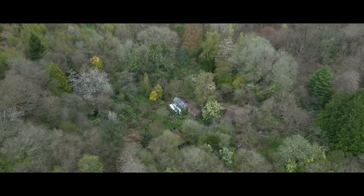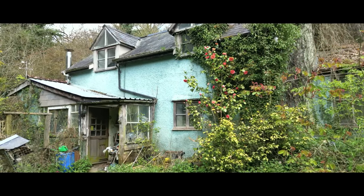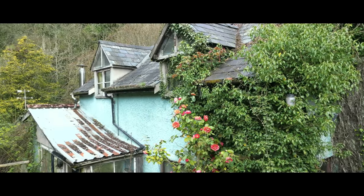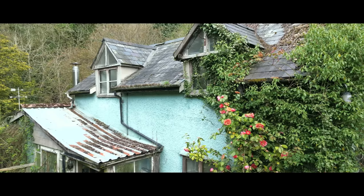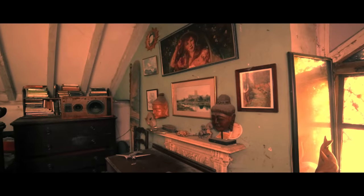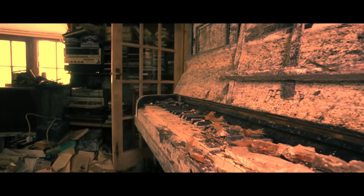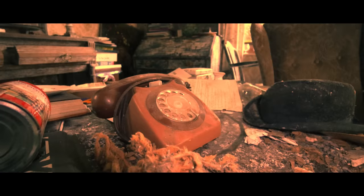Today whilst exploring in the Welsh countryside we came across this beautiful abandoned home located deep in the woods. The house sits secluded, miles from the nearest town or neighbor, surrounded by forest and with only wildlife to keep the occupants company. Inside we discover a couple once lived here — they traveled the world together, collecting items from every country they visited and filling their home with the memories they made together.